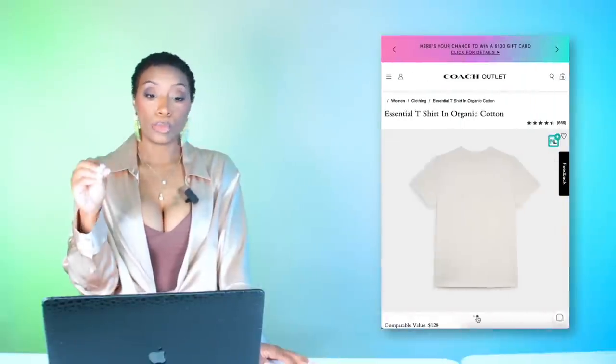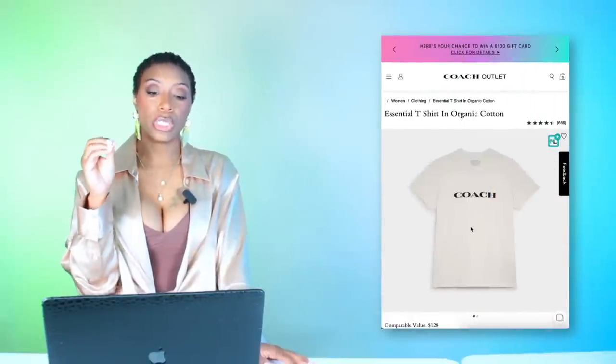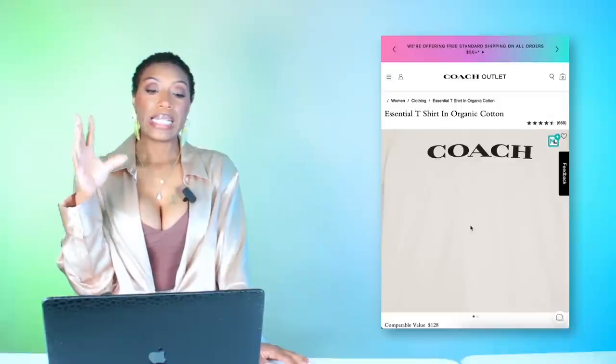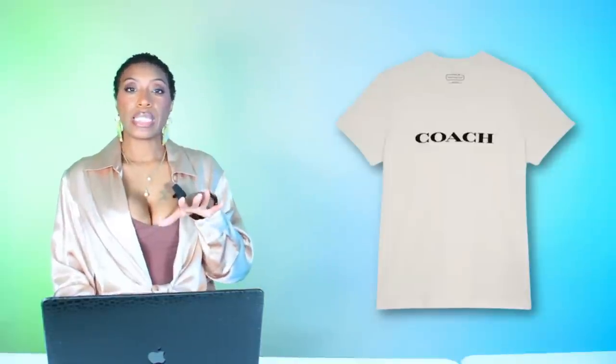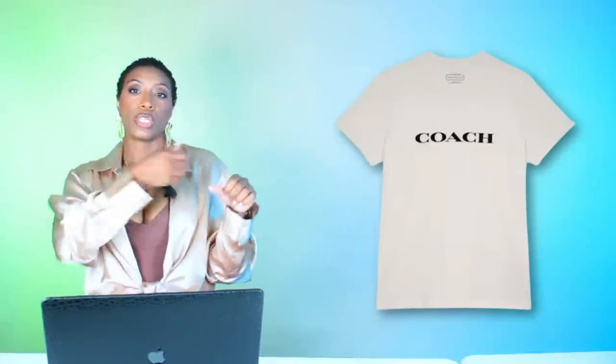You can take the sleeves and tuck them under your bra, drop it a little bit — just like she did in the inspiration photo. If you don't like that, you can go to Coach and get their Essential T-Shirt in Organic Cotton for $64 — I featured this in another video. Same concept: tuck it under your bra and roll your sleeves up like they used to do in old movies.